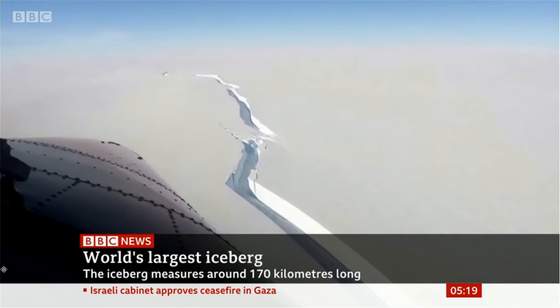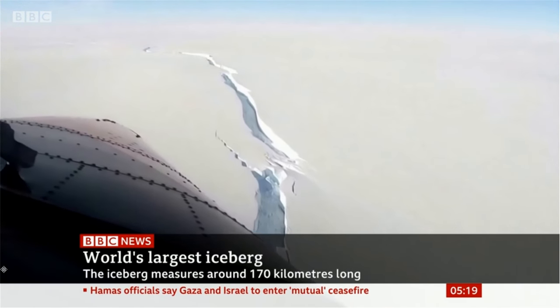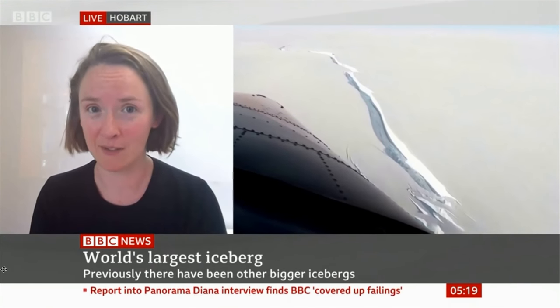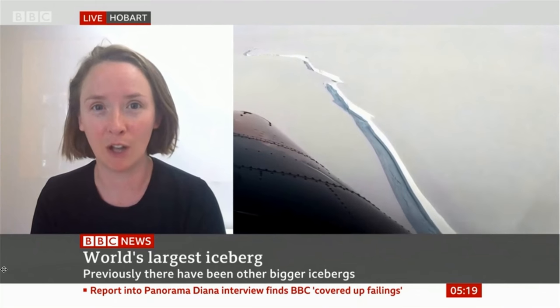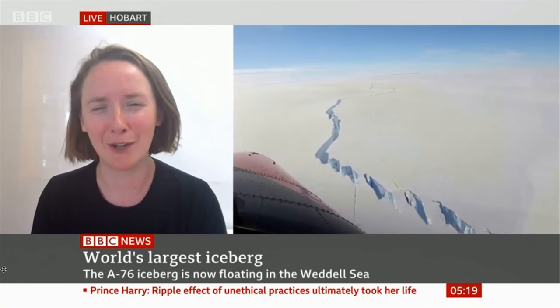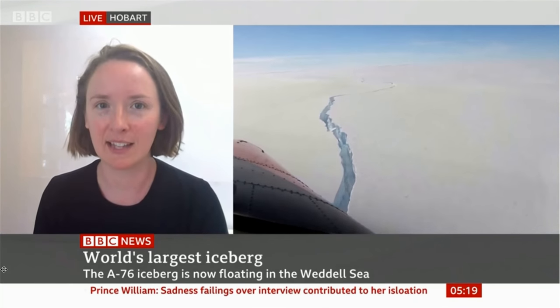Do we know if it will have any impact on sea levels as it deteriorates and moves off? Icebergs don't have a direct impact on sea levels at all. Once ice is already floating, it doesn't impact sea level. It's a little bit like if you have an ice cube in a drink — as the ice cube melts, the drink never overflows.